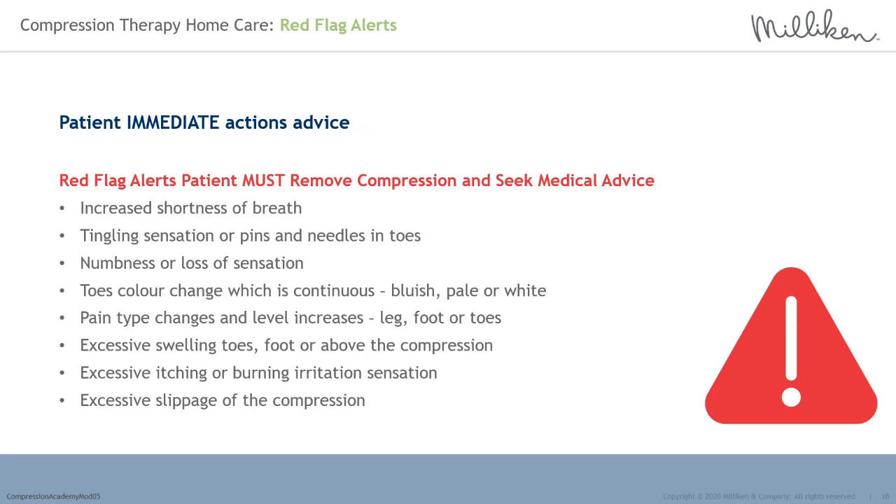Red flag alerts — patient immediate actions advice. Red flags the patient must be aware of require immediate compression removal and immediate medical advice and assistance. These should be detailed fully in their patient information with easy to follow procedures. Red flags include: increased shortness of breath; tingling sensation or pins and needles in the toes; numbness or loss of sensation; continuous toe colour change — bluish, pale or white; pain type changes and level increases in the leg, foot or toes; excessive swelling in the toes, foot or above the compression; excessive itching or burning irritation; and excessive slippage of the compression.